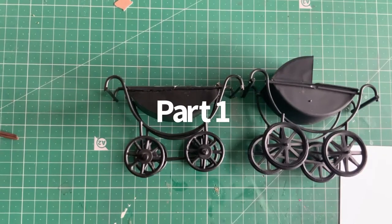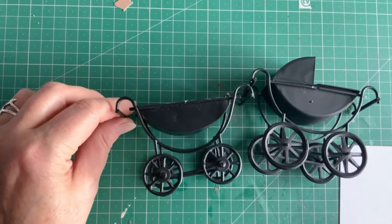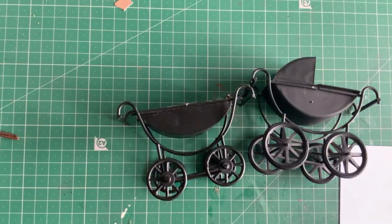Hi all! Well, if you were kind enough to watch my last video, you'll have noticed that Tobias in his wisdom decided to carry a little piggy in the baby's pram - not the best thing to do.